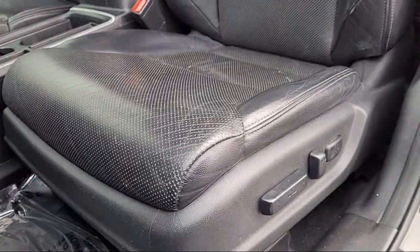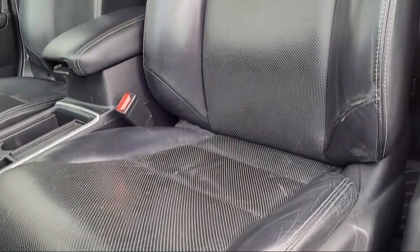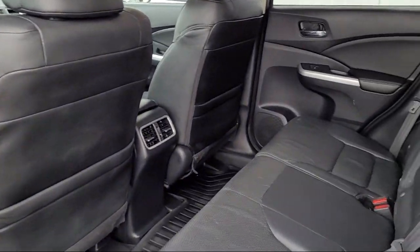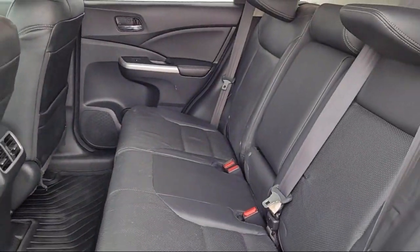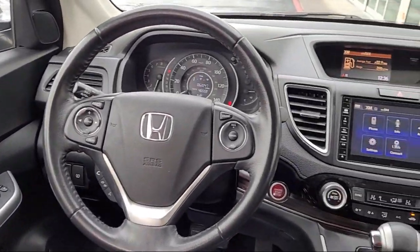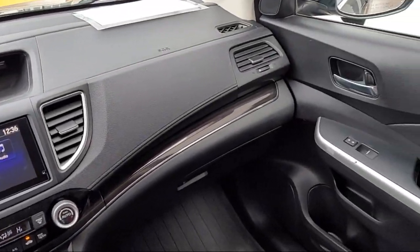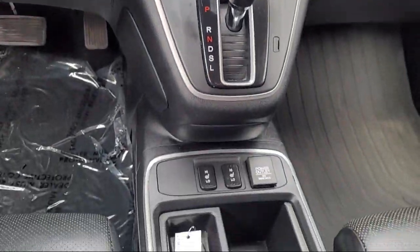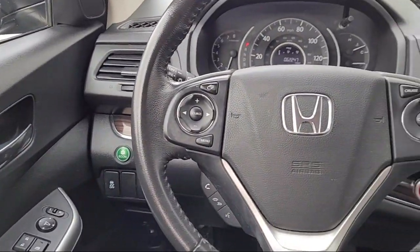Only the best trade-ins and purchased vehicles make it through our rigorous inspection by our factory trained technicians. Lexus of Roseville has been recognized by Lexus as an elite Lexus dealer. The elite status is only achieved by Lexus dealers that have reached the highest levels of sales, service, and parts. We welcome the opportunity to provide you with superior customer service.